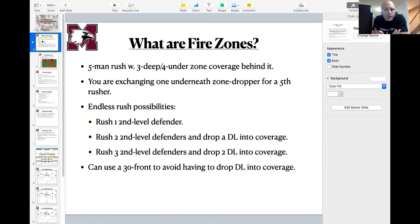We look at it from the standpoint of exchanging one underneath dropper for a fifth rusher. In a typical cover three, you've got two hook-curl defenders and an over-the-ball middle dropper. We're just exchanging either a hook-curl or that middle dropper for the benefit of getting a fifth rusher. That fifth rusher gives you a good matchup — against their worst offensive lineman, their running back in protection, or at the likely point of attack against the run. It's a pretty good tradeoff, especially if you struggle to get pressure with your front four.